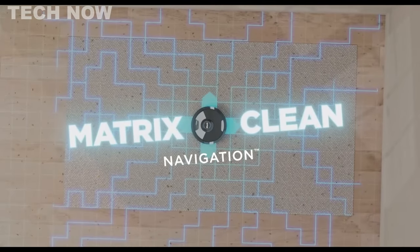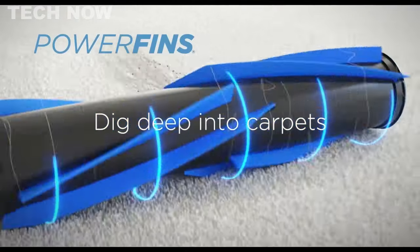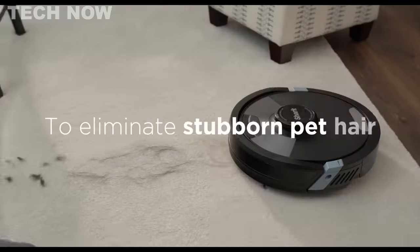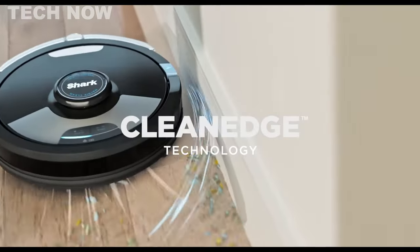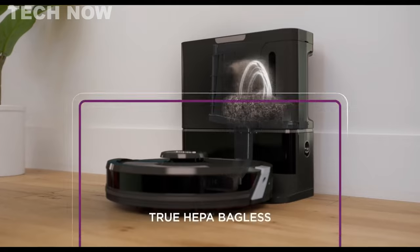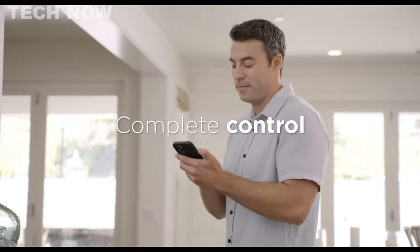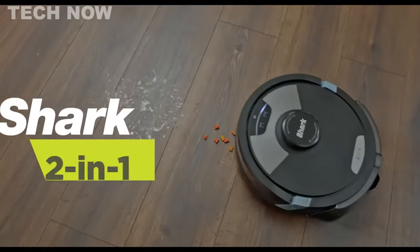The robot's self-emptying capability and efficient pet hair pickup make it highly effective in tackling dirt and pet messes. With precision home mapping and voice control options, it offers convenience and user-friendliness. This reliable cleaning robot is designed to keep your home spotless and is equipped with features that make it stand out in the market.